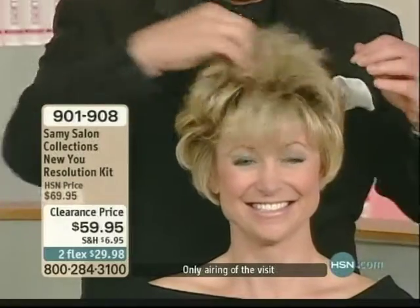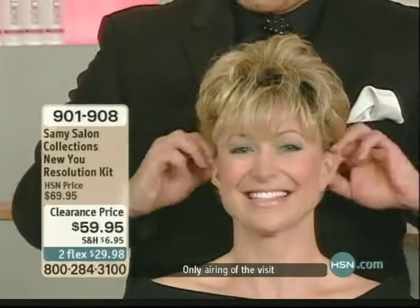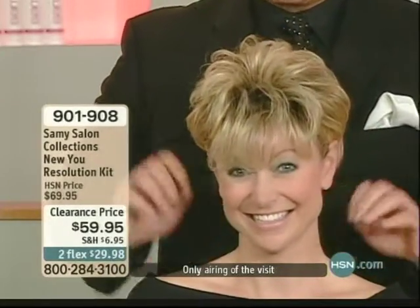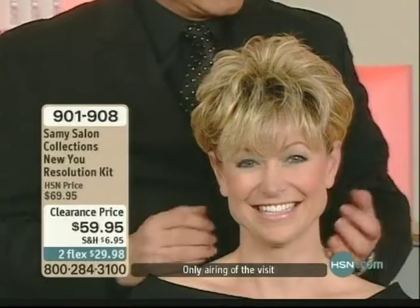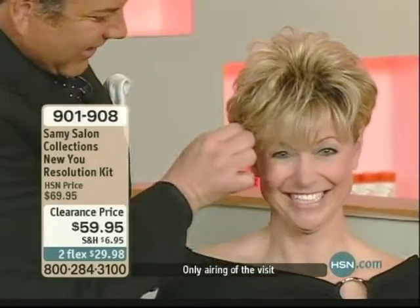Sometimes you don't even want to brush it. You just want to go like that with your fingers and kind of toss it around. And look what happens — you're on your way out the door with a real sassy look, and it's formulated with grapeseed. This is from my spa line. How cute you look. I love it.